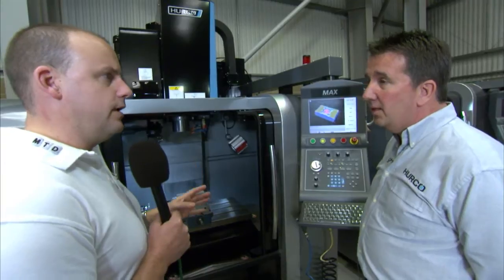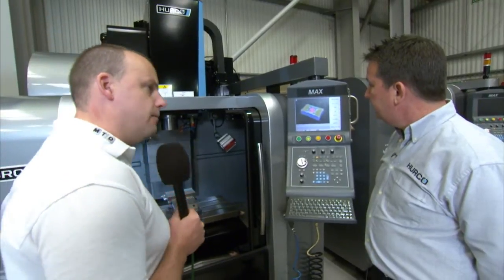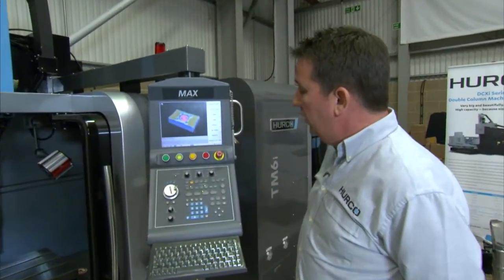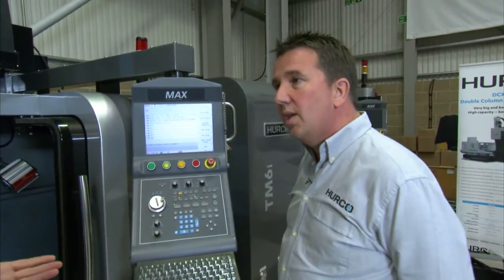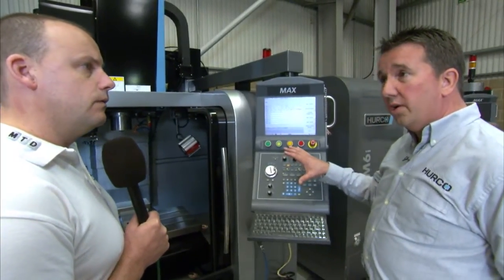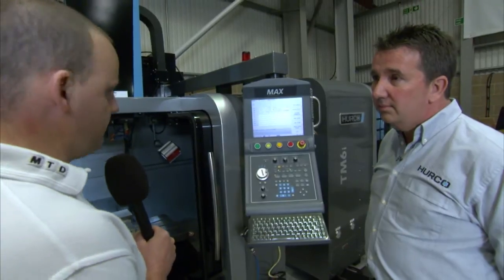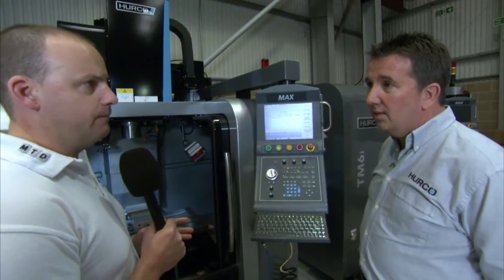And what about the control? The Winmax control is a very popular control in the industry. As well as the FANUC-compatible NC control, we have conversational programming. So you could take a FANUC program and run it through the Winmax control? Yes, and you can also merge an NC program with a conversational program. So if I had 200 FANUC programs in my machine shop and I bought a Herco, there would be no compatibility issue? Correct. It's a Windows-based touch screen control.